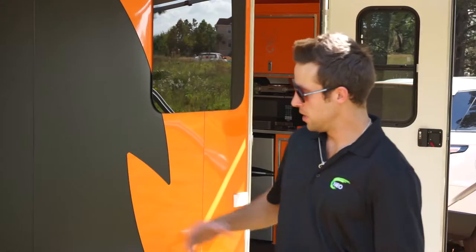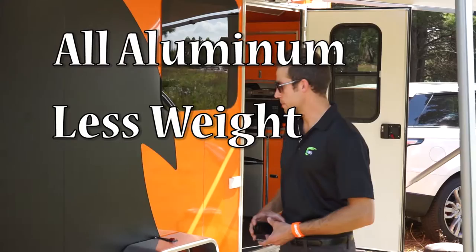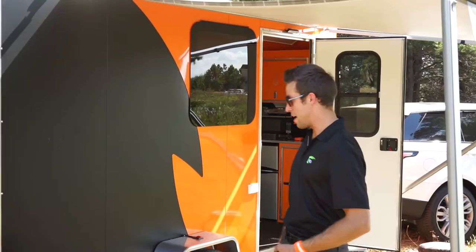I'm Grant Wolf here at Enduro RV in Florida. I would like to show you the new Scorpio. This is a model that they came out with, partnering with Neo Manufacturing to produce the ultimate adventure seeking trailer, which is what we have here.